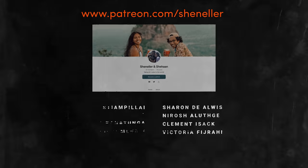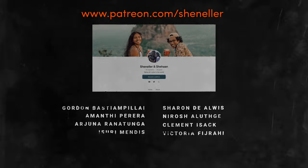A special thank you to our patrons for your continued support. If you'd like to empower us to create more impactful stories like this, then consider joining us over at Patreon.